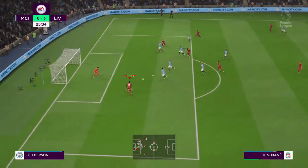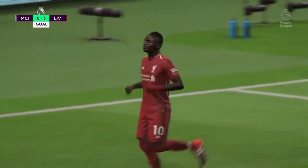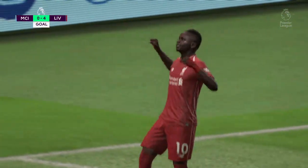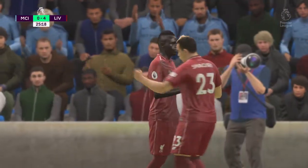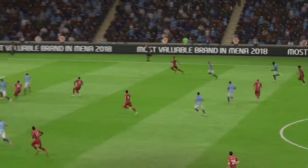Roberto Firmino, Mane — splendid goal! That's a very well taken goal indeed, swept right down into the bottom corner. It's a great finish; it took the keeper out of the equation. I mean, the keeper had no chance there.